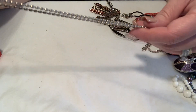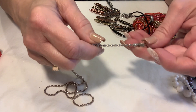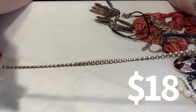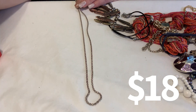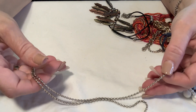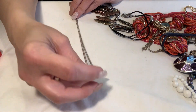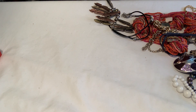Now this chain is sterling — it is marked up here on the finding that it is sterling. It's a ball chain, but it looks really good with a pendant on it. It's a nice heavy weight sterling chain. It would be good with a more substantial, thicker pendant on it — like that one that had the agate, that would be good on there.